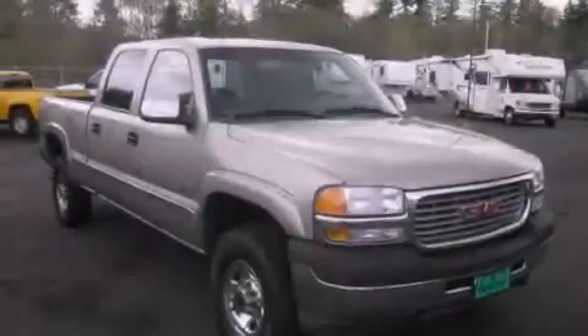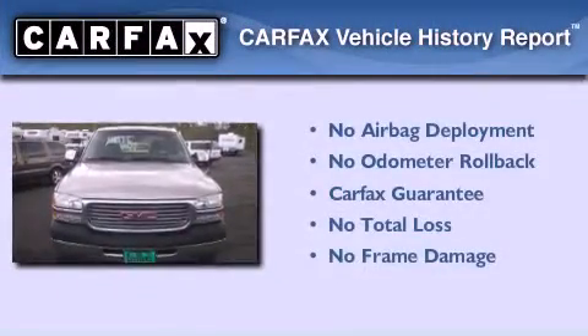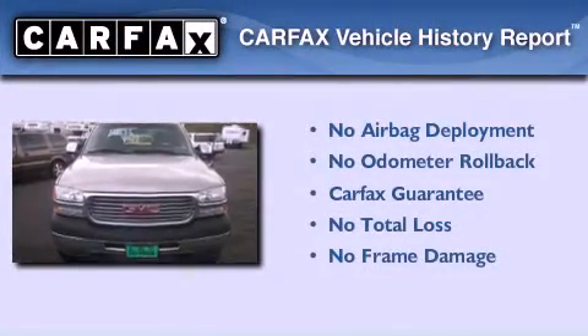composite halogen headlights, tinted glass, and a turbocharger. Not to mention that this GMC qualifies for the Carpac's buyback guarantee.